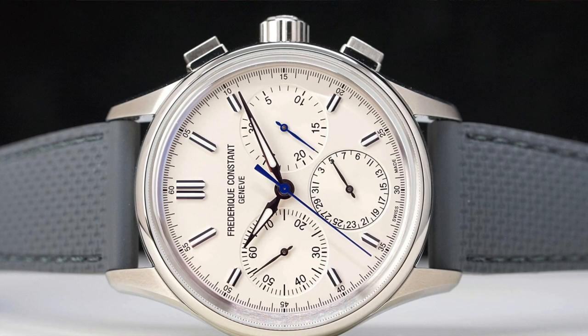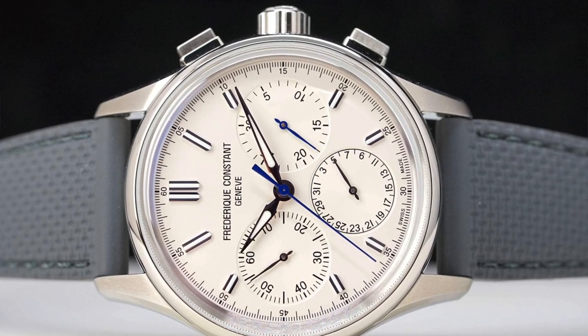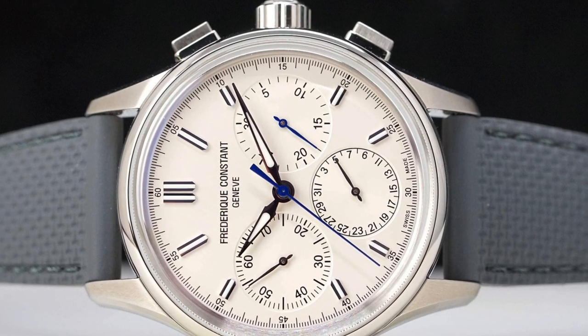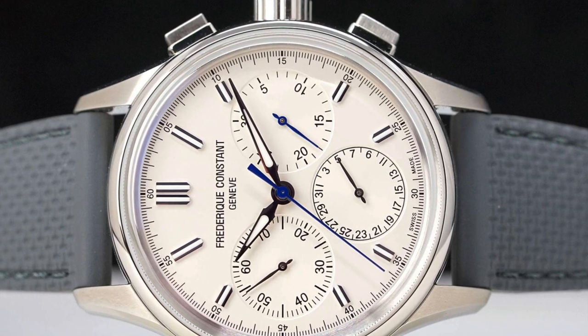Watches that beat at 36,000 VPH or 5 hertz or higher are considered to be high-beat watches. A watch's frequency is controlled by the oscillations of its balance wheel. Flyback chronograph — this is one I still try to wrap my head around: a type of chronograph that can be reset without stopping the chronograph function, which is necessary in a normal chronograph. It's particularly useful among pilots and other users who need to record multiple times in quick succession.